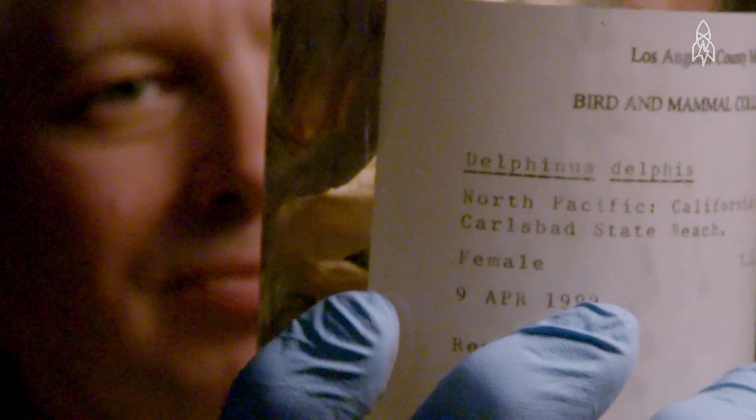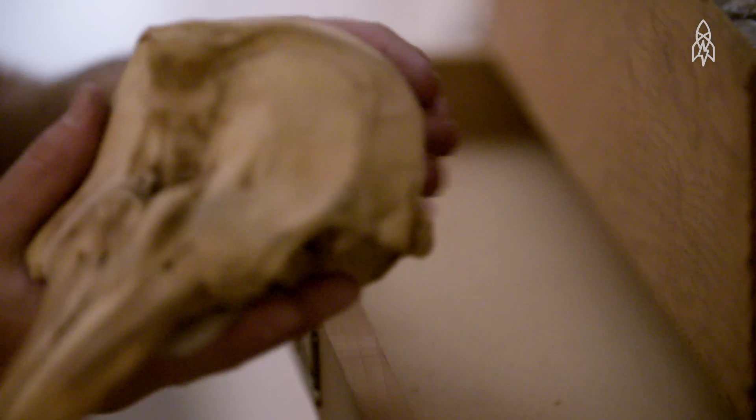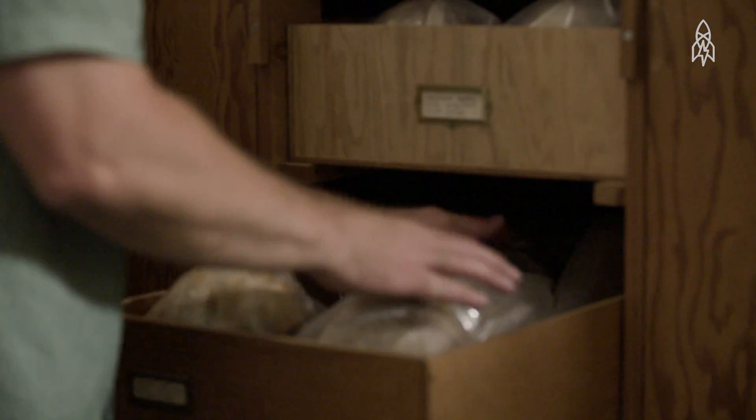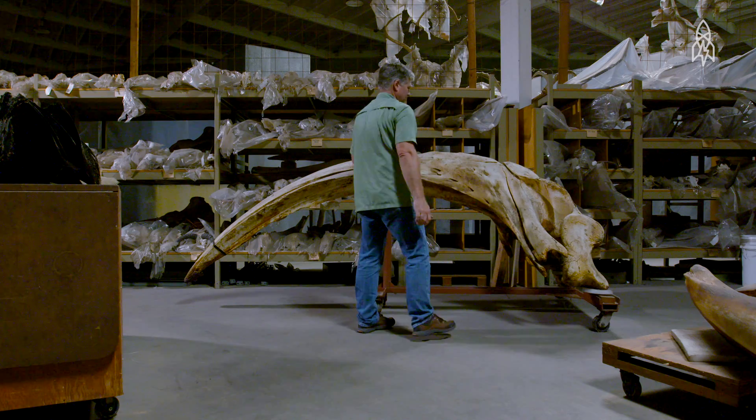I'm a scientist and I'm a little bit removed from the emotional aspect of things, but I still appreciate the majesty of these incredibly large, charismatic animals. It's difficult to not be affected emotionally by the kinds of things that we're studying — like animals that are on the verge of extinction. What are we going to do about that?